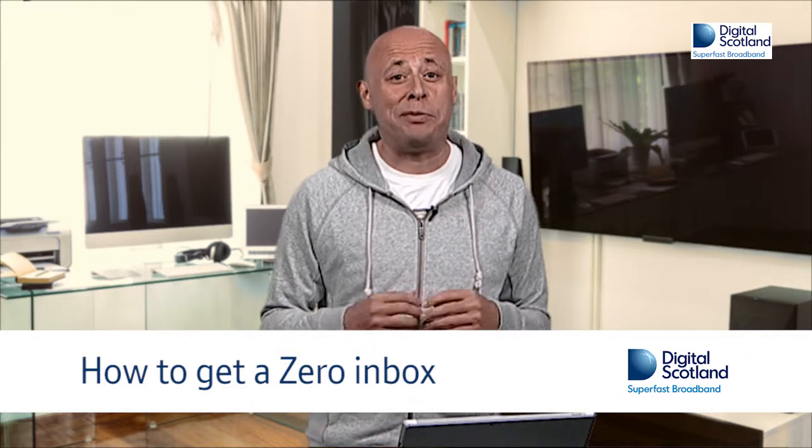Here is a simple tip to help you get, or get close to, a Zero Inbox. Yes, believe it or not, it is possible to have no mail in your inbox, or at least for a little while until the next messages come in.